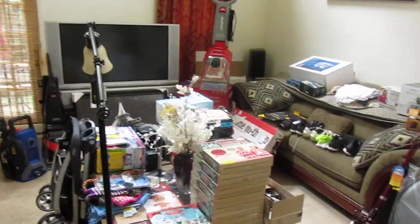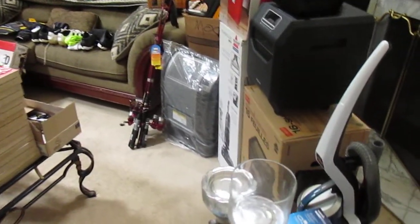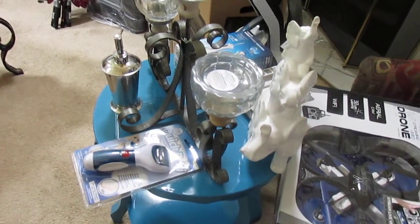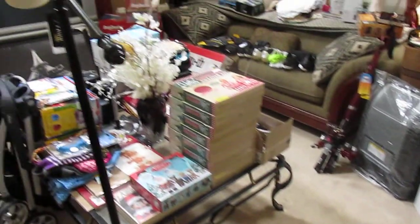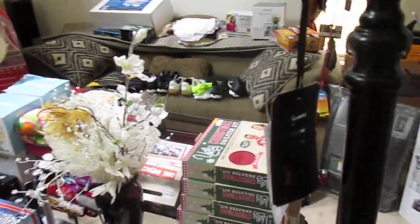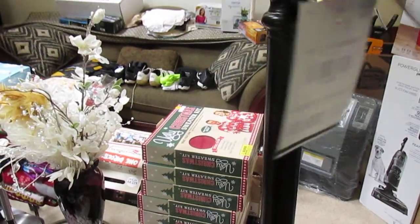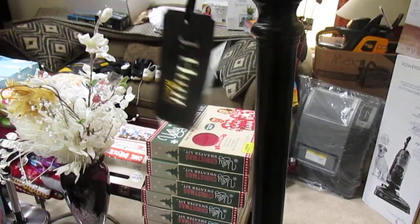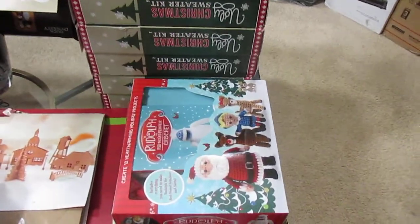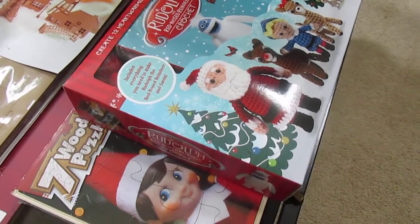Check all this out. As you noticed, I have this beautiful map here. And over on the table I have — let's see — Christmas stuff.